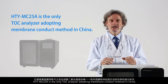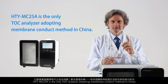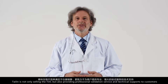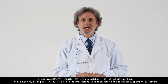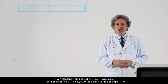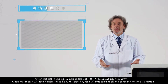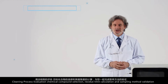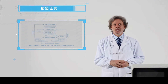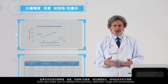It is recommended to use TOC analysis as the quantitative method to analyze specified residues. The HTY MC 25 A is the only TOC analyzer adopting the membrane conduct method in China. Thailand is not only selling the TOC analyzer but also providing professional validation service and technical support to customers. Thailand bioengineering will help you complete equipment appraisal, cleaning process evaluation, chemical compound selection, residue limit calculation, and sampling method validation. Thailand also helps you validate precision, detection range, and sensitivity.